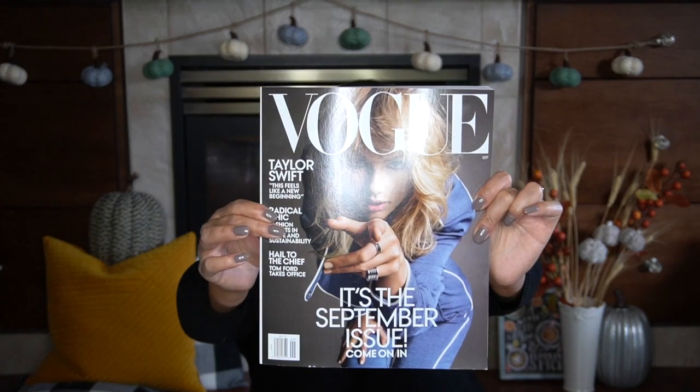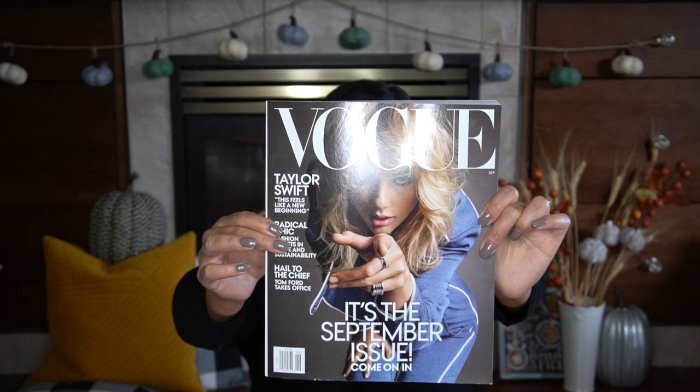The Vogue September issue — I get this every year. I'm an avid Vogue reader; even as a child in high school and elementary school I used to save my money to get Vogue, and I had a subscription. I still go online and read Vogue content, so I often don't need to pick up the magazine itself, but for the September issue I've got to have it every year. It's the biggest issue they have, and I love reading the note from Anna Wintour.